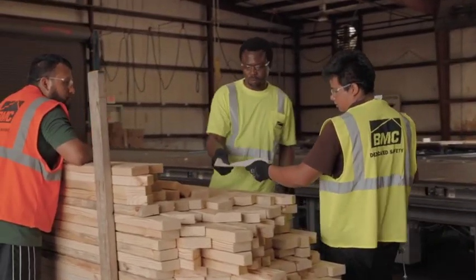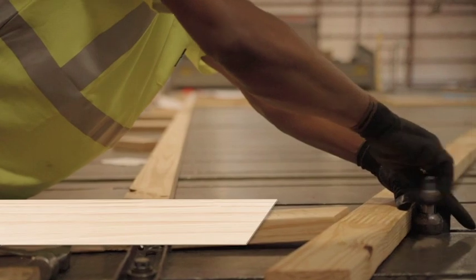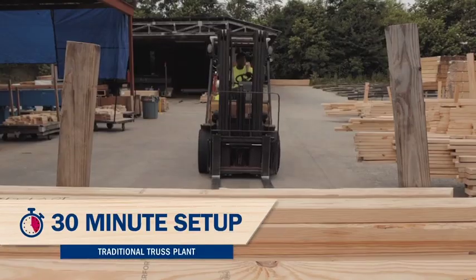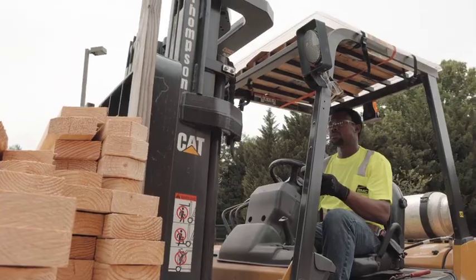The assembly process requires a crew leader for the team, and manual pucks lay out the truss build in a 30-minute setup, while lumber is manually picked up for each truss.